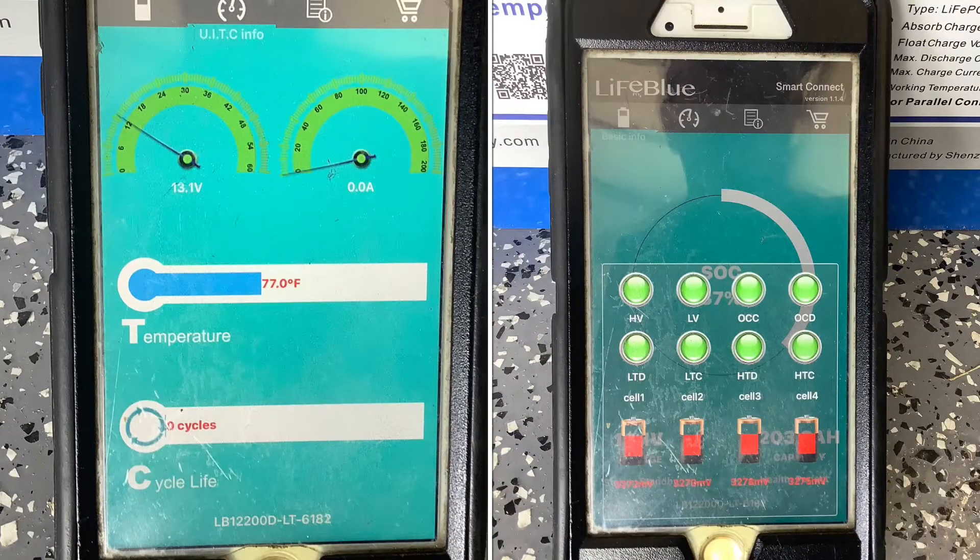The internal battery monitor app is nice to have because it can tell you the battery voltage of each battery, the amps going in and out of each battery, the internal temperature of each battery, and how many cycles are on the battery.